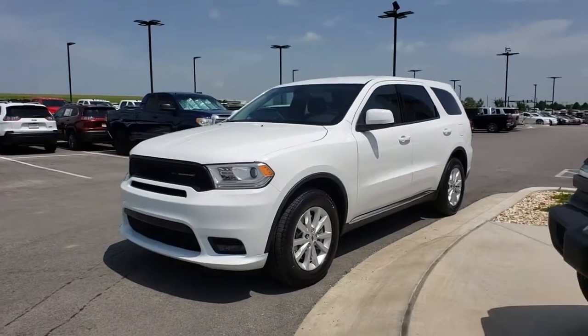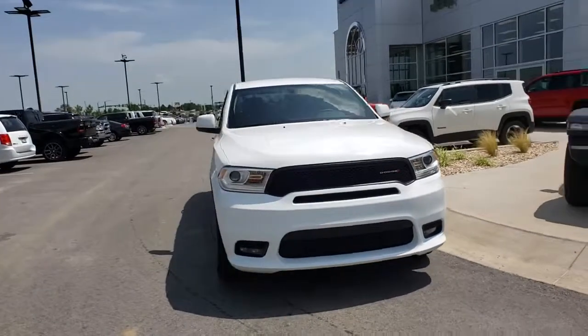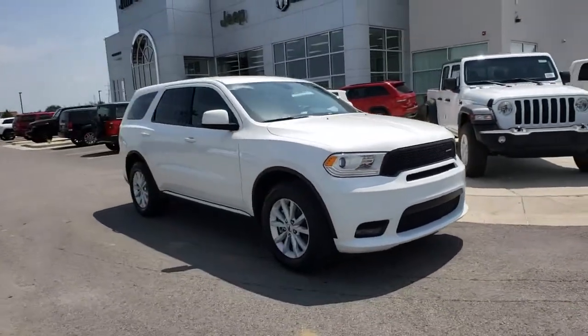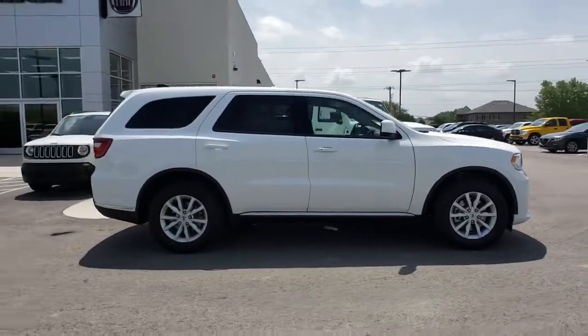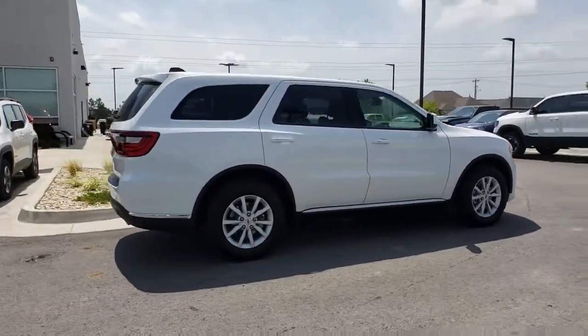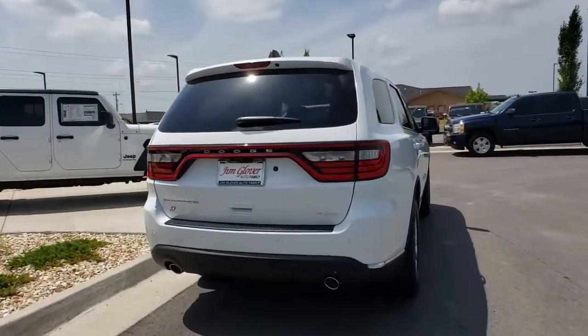We are pleased to show you the 2019 Dodge Durango. The Durango allows you and your family to travel in style and comfort while towing your camper or boat. It offers more interior room and towing capabilities than most midsize SUVs and has an available third row of seating.